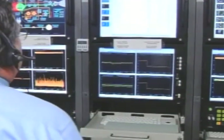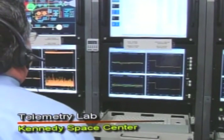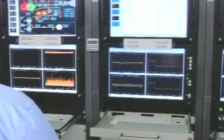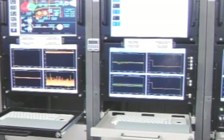Three minutes now, reviewing our solid motor burnout time and separation time, very close to the anticipated times. Passing 3 minutes 17 seconds into the flight. Altitude now 35.6 nautical miles, downrange distance 43.4 nautical miles, velocity 4,703 miles per hour.